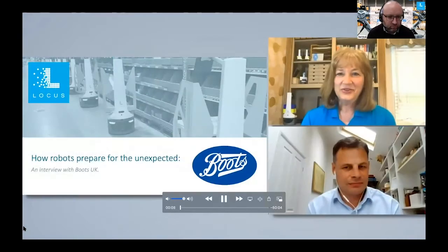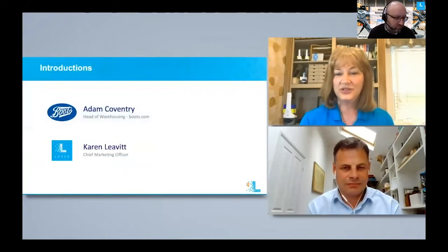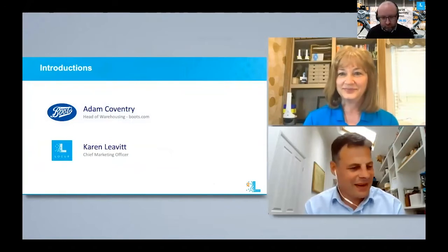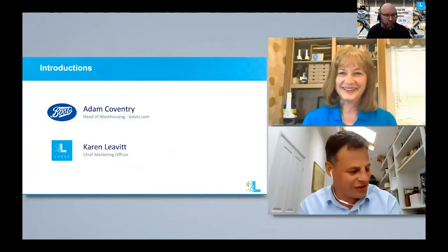Hello, thank you for joining us today. My name is Karen Levitt, I'm the Chief Marketing Officer at Locus Robotics, and joining me today is Adam Coventry, who is the Head of Warehousing for Boots.com in the UK. Adam, thanks so much for joining me today.